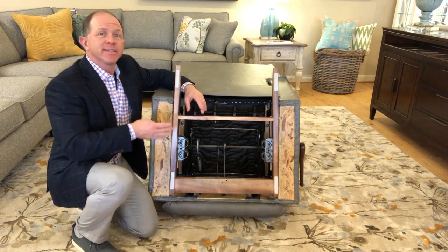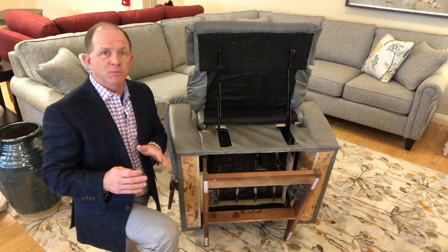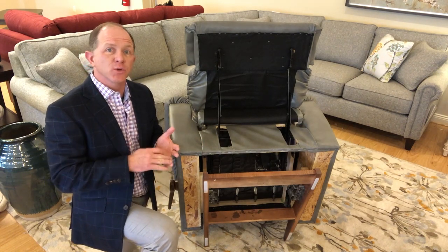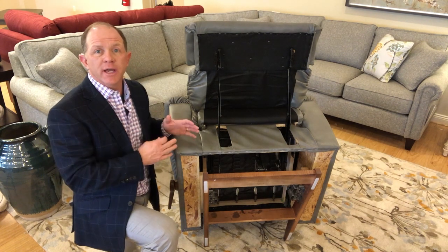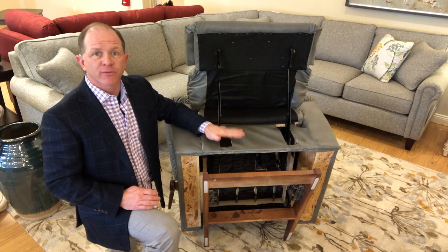Lazy Boy is one of the only recliners on the market that offers a limited lifetime warranty on our mechanism, on our springs, and also on our frame. And one of the ways we do that is we have a unique patented four-sided unibody frame construction.